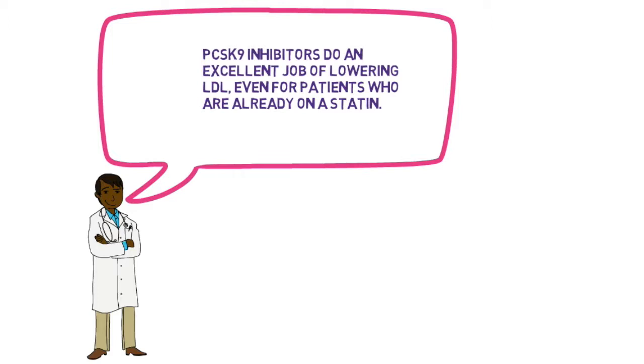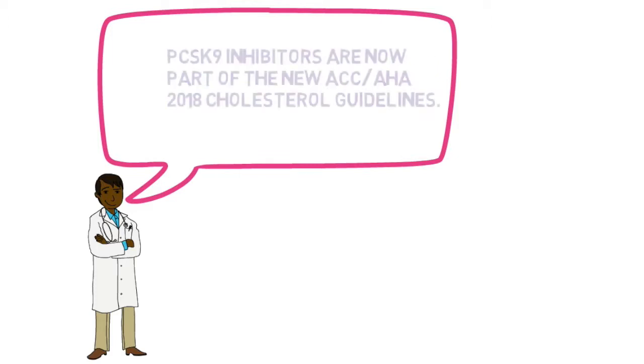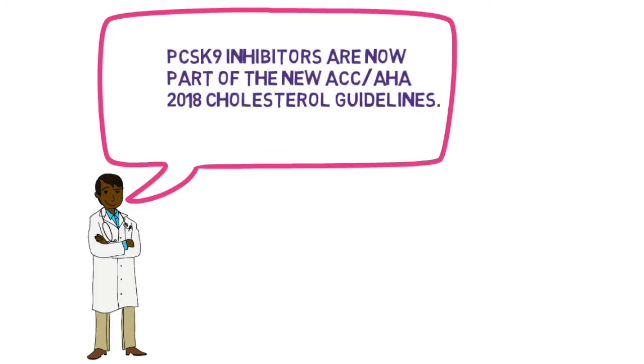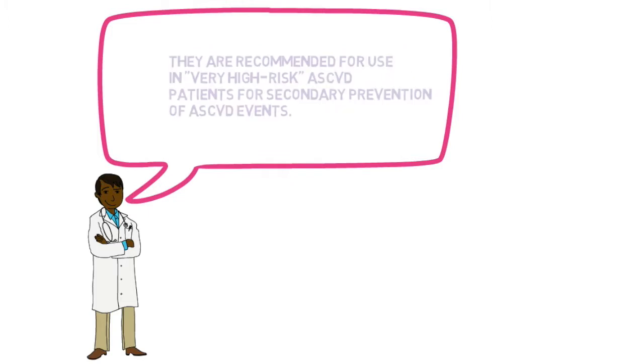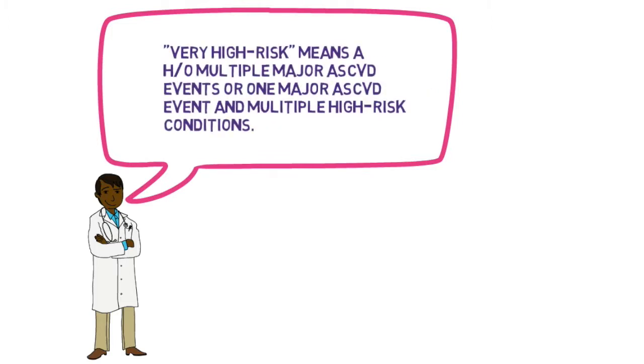The addition of a PCSK9 inhibitor to a statin may decrease LDL by 43 to 64 percent. PCSK9 inhibitors are now part of the new ACC/AHA 2018 cholesterol guidelines. They are recommended for use in very high risk atherosclerotic cardiovascular disease patients for secondary prevention of ASCVD events.